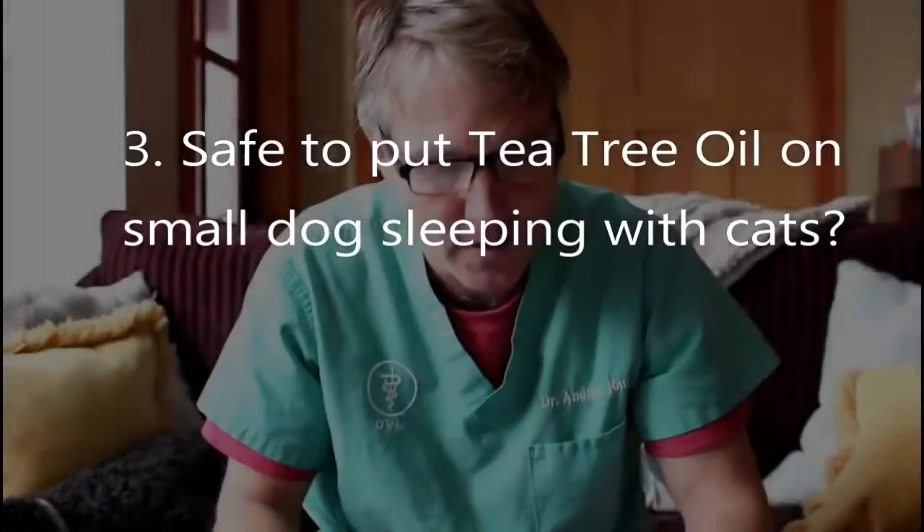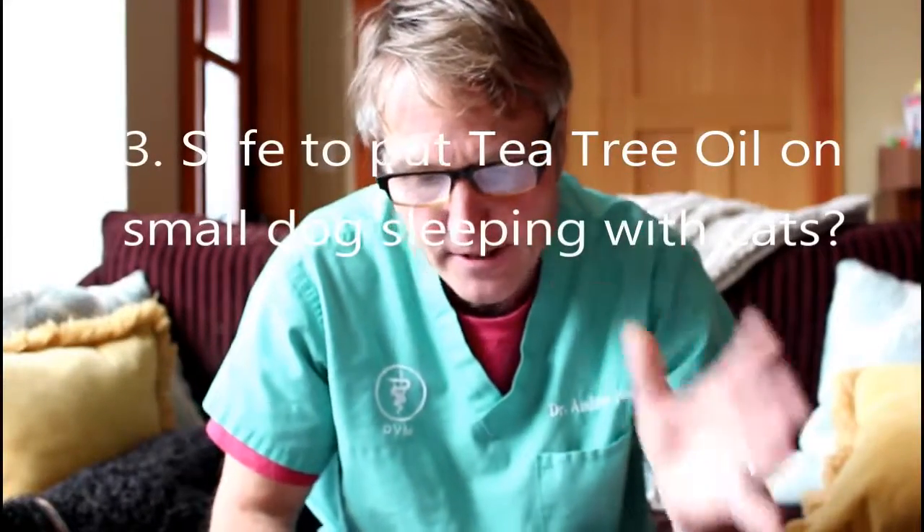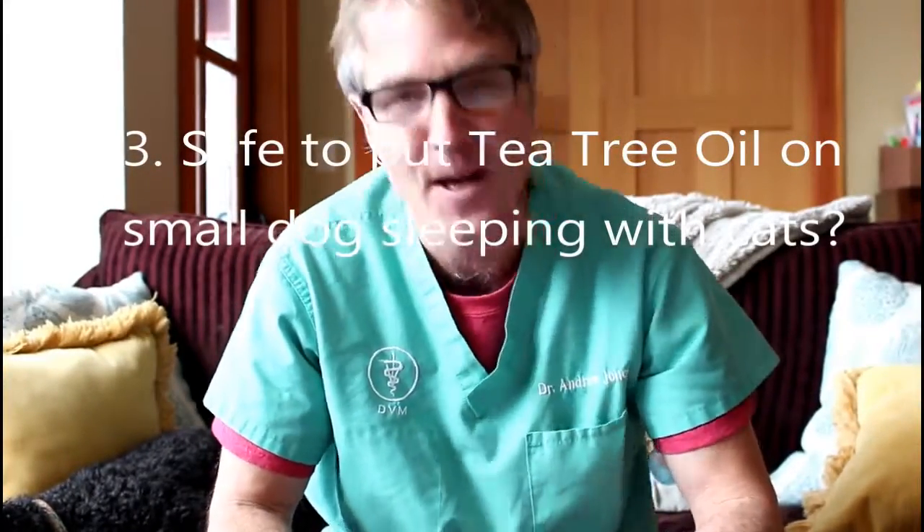The third question comes from Jan. She used to host me at least once a month on her radio show in Indiana — she's a wonderful person who has donated so much of her time to animal welfare. Jan's question: I have a private rescue home with several kitties aged 1 to 17 years. Is it safe to use tea tree oil on my little dog Sweetie Pie when she sleeps with my kitties and me in the bed at night? I know tea tree oil can be deadly from personal experience.